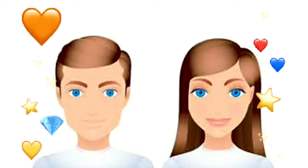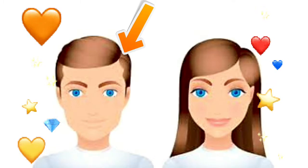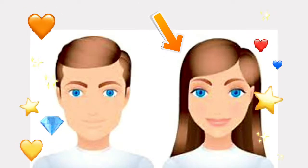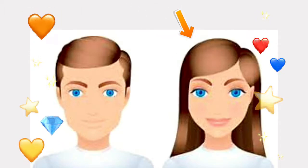Another example. Look at the boy and the girl. Look at their hair. Boys usually have short hair while girls usually have long hair. Say short, long.